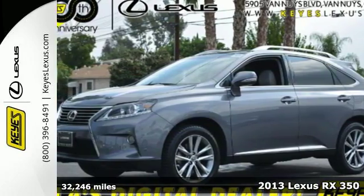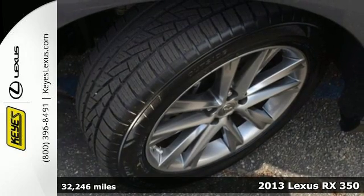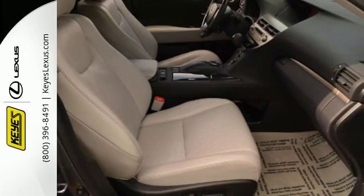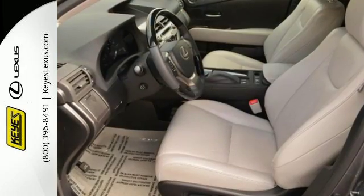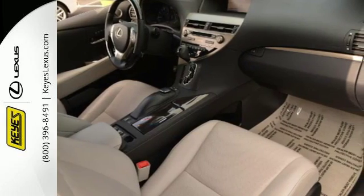Here's a 2013 Lexus RX 350. Luxury and utility come together in this ultra-functional Lexus. Your passengers will have plenty of room in its spacious cabin. Everyone will ride in comfort with the dual-zone climate control. And entertainment is assured with a CD changer.